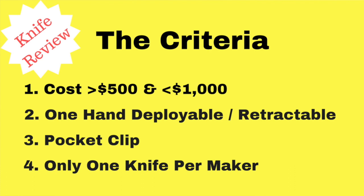Whenever you get into this over $500 range, a lot of my favorite knives — I like them just because I like them, not because they're necessarily light.